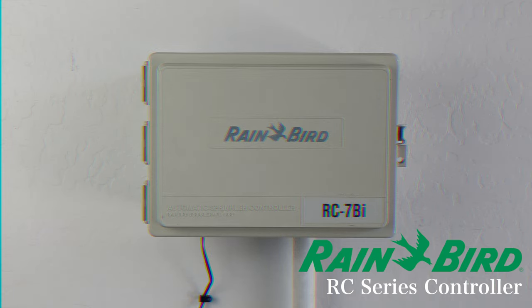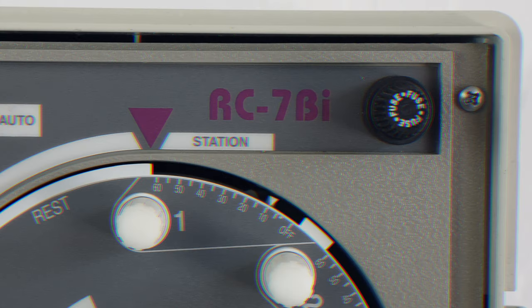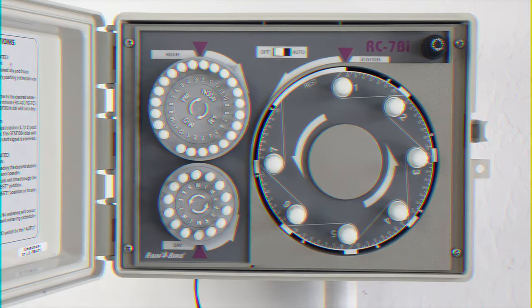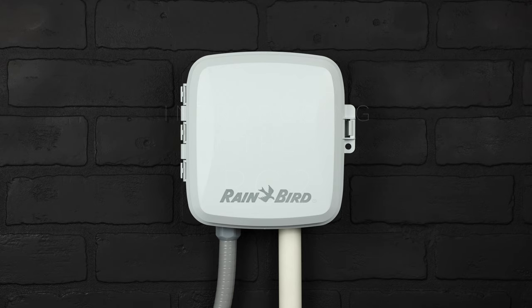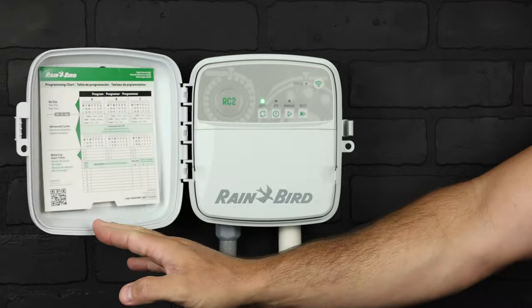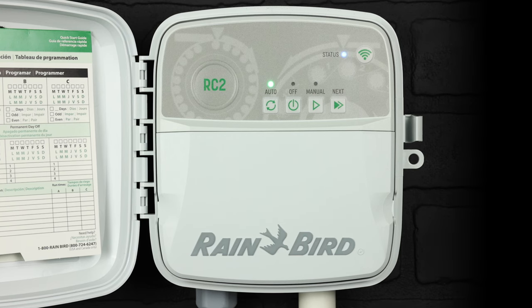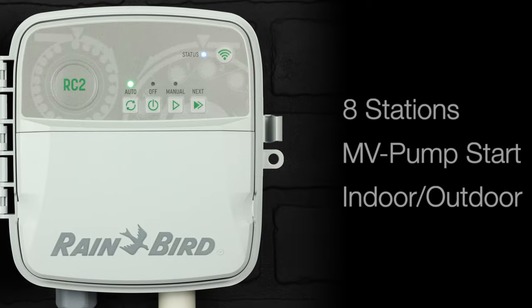Rainbird's RC-series automatic sprinkler control — this particular model is quick and easy. Rainbird's controller lineup has been expanded to offer a contractor-grade, mobile-first irrigation controller for residential and light commercial sites. The RC-2 controller accommodates up to eight stations plus master valve, pump start relay, and is suitable for indoor and outdoor applications.